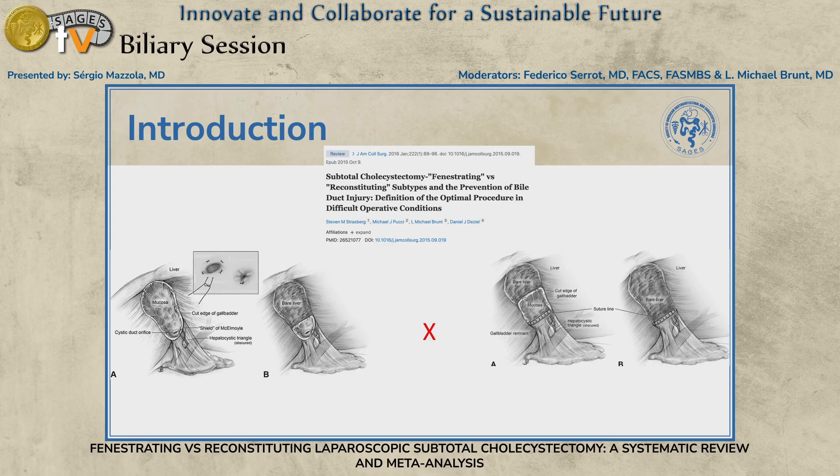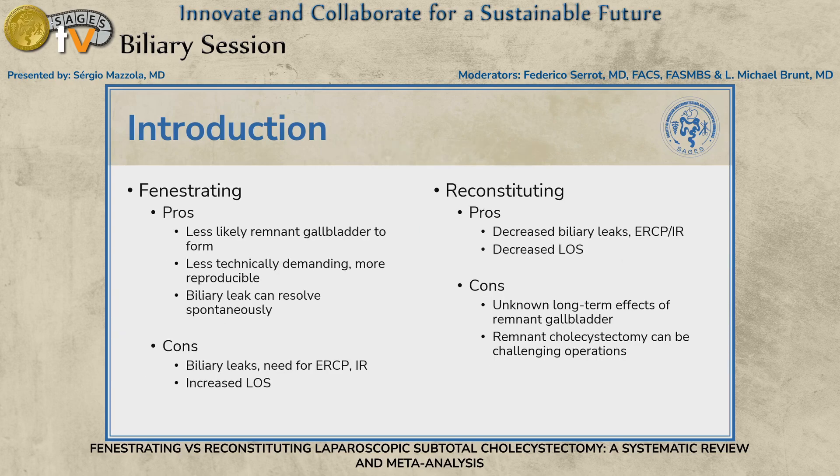There have been many different descriptions of subtotal cholecystectomies. This paper from Strasberg is really useful in narrowing down to two main subtypes. On the left, the fenestrating type: the anterior wall is taken out, a cuff of the gallbladder remains open, and you can close or not the cystic duct. On the right, the reconstituting type: the remnant gallbladder is closed. There is no clear indication for one over the other, so there is a need for more data.